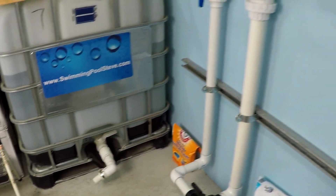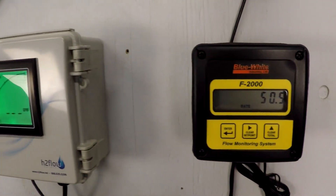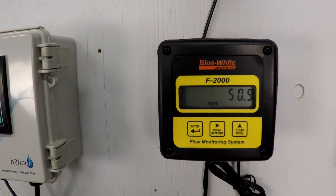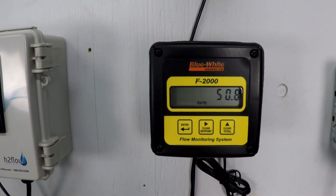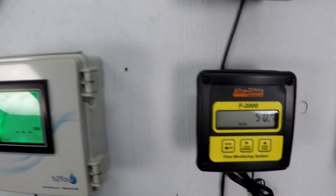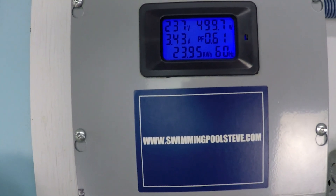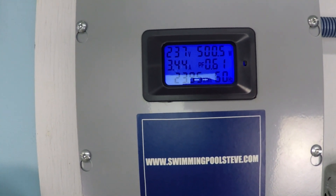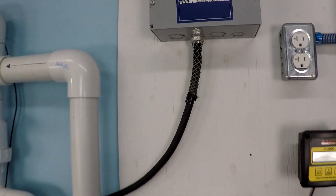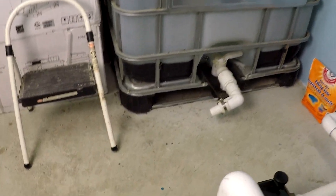2500 RPM gives us right around 50 and a half gallons per minute conservatively, and just about 500 watts of power consumption. Let's take a look at that 3200 RPM speed.